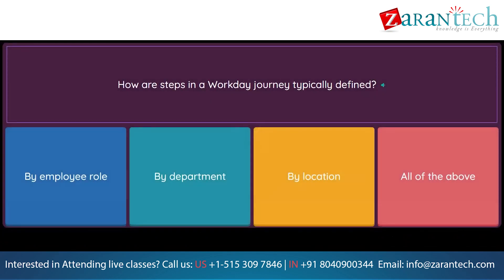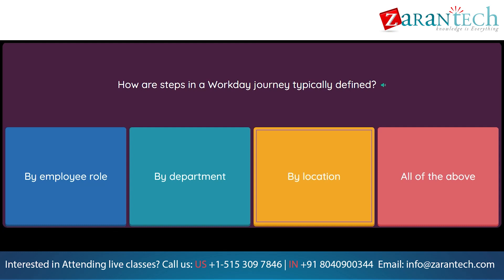Question: How are steps in a Workday Journey typically defined? Option 1: By employee role. Option 2: By department. Option 3: By location. Option 4: All of the above.